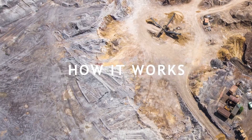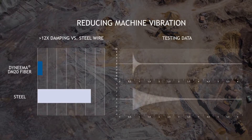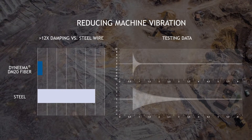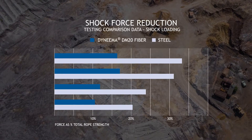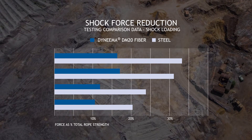Here's how it works. Dyneema DM20 Fiber reduces vibration by more than 12 times and provides a fatigue life that is two times that of steel. In addition, shock force can be reduced anywhere between 46 and 54 percent while shock loads are cut in half with the use of synthetic materials.